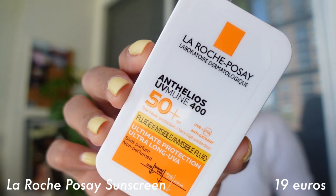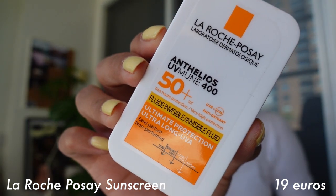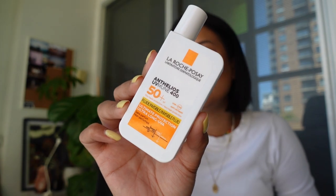The second thing I purchased is the La Roche-Posay sunscreen — another holy grail item for me. You can find this in Canada, but it's so much cheaper in Europe. Such a great product at a great price — I highly recommend it if you're looking for a new sunscreen.